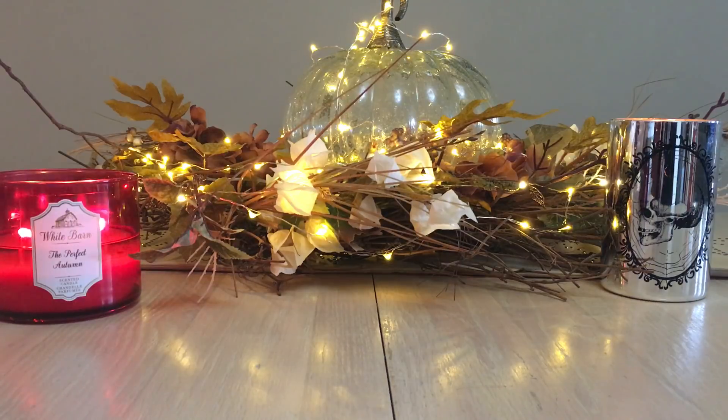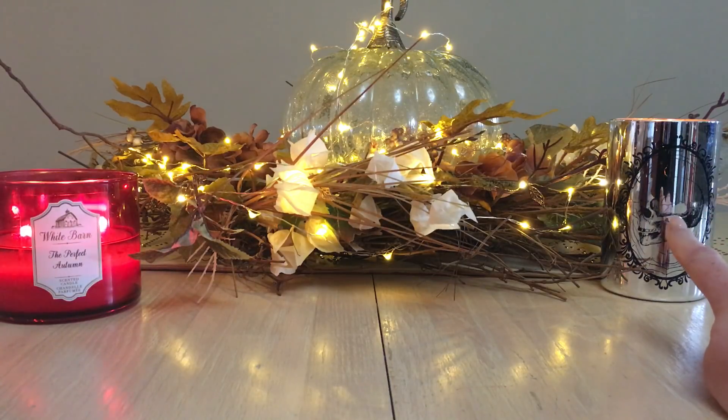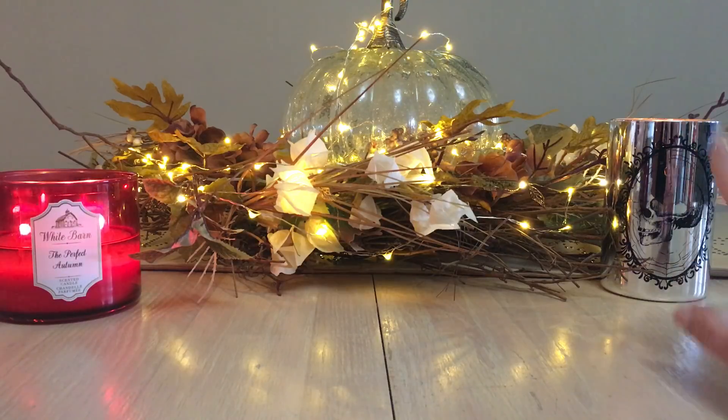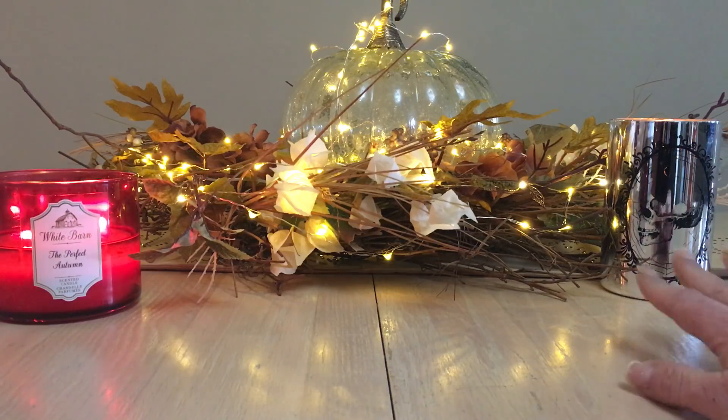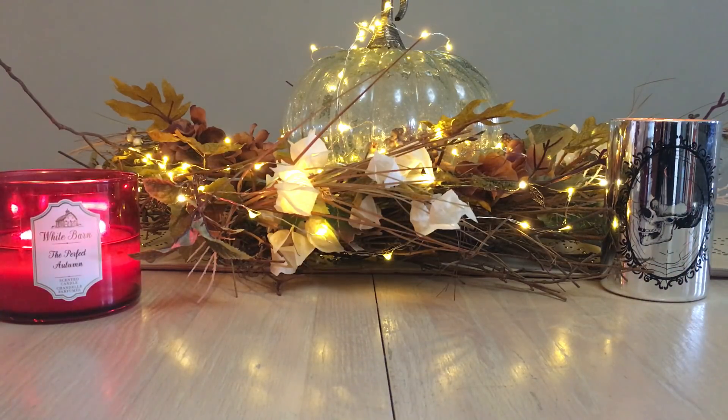Over here we have M of WG's whiskey candle, which is part of my Throwback Thursday series. It's already up on my channel — you can see either the Throwback Thursday playlist or the M of WG review, as I've already done a full review solely on that candle. So let's move on.